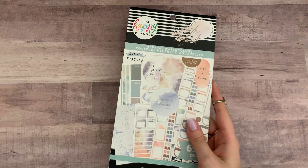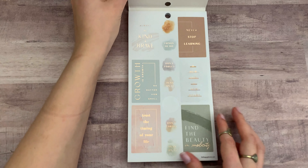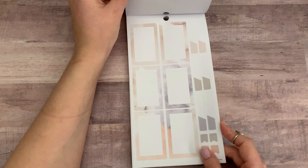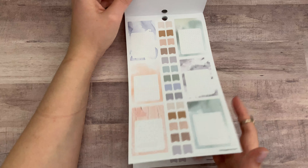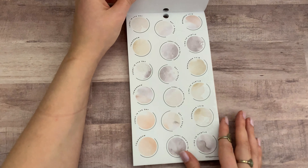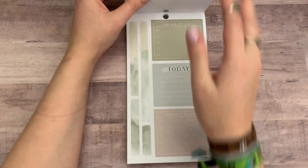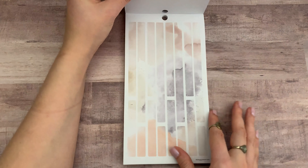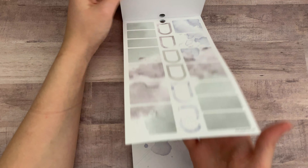I also got some newer ones from the new release. The first one is the Neutral Watercolors. I already used a couple of stickers in here, so sorry about that, but I'm sure you can find a full flip-through online. I love this book — it's super cute. I love the neutral vibes and the colors in here. Very muted, very elegant. I am trying to get into more of a minimal planning style, so I really like these.